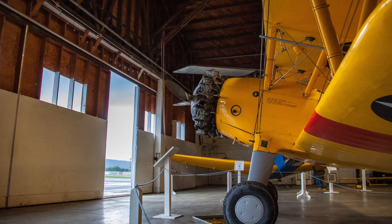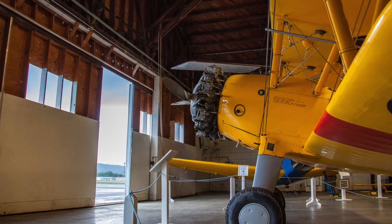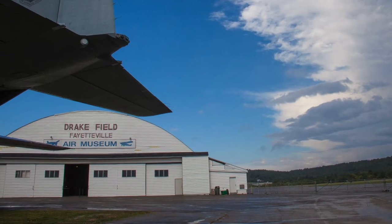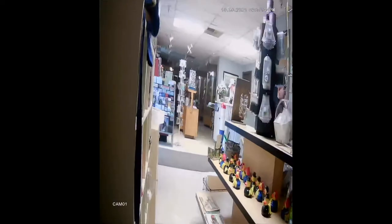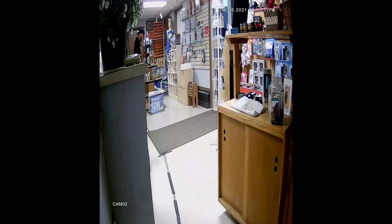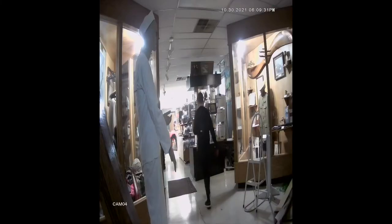Hey, what's up everybody, this is Kylie with ORB Paranormal Team and we're really excited to bring you some footage from our investigation at the Arkansas Air and Military Museum. We just wanted to show you a couple clips of our new DVR system that we set up. We have four cameras that we decided to situate throughout the lobby, which is an area that there has been quite a bit of activity reported.